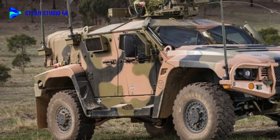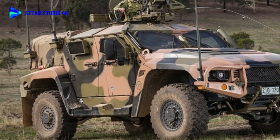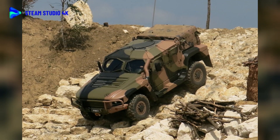Thales Hawkeye PMV — Protected Motor Vehicle. Basic Specifications: Year: 2016. Manufacturer: Thales, Australia. Production: 1,100 units.